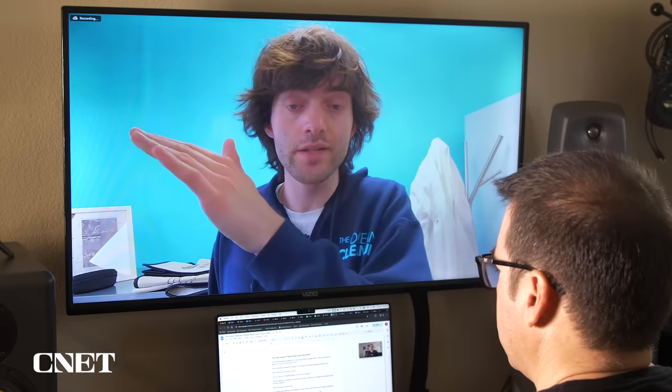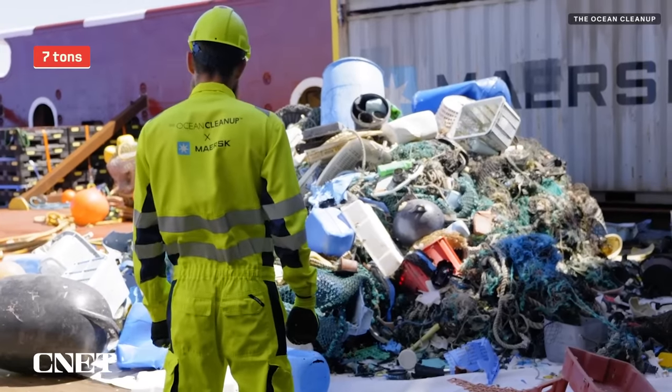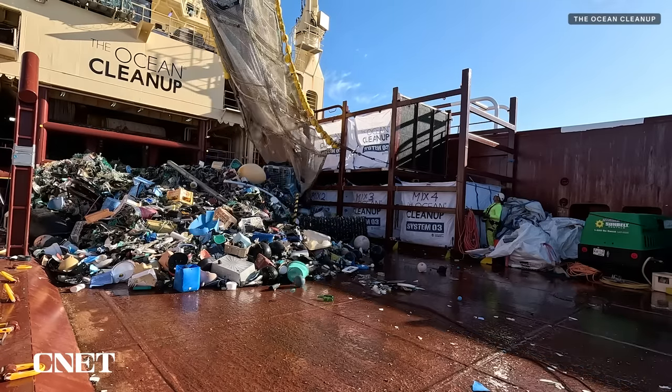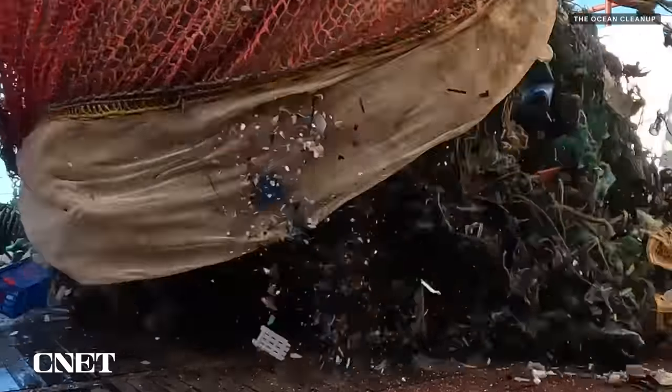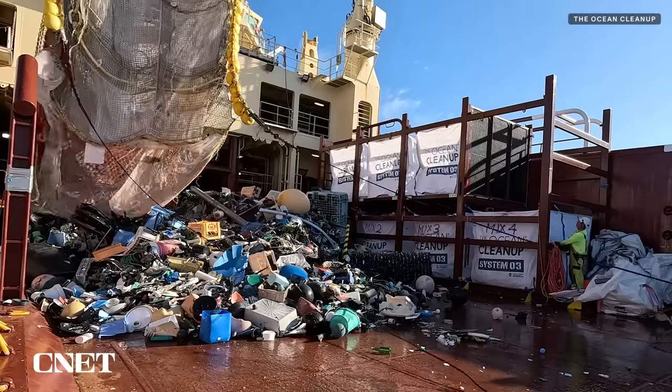Since we started with System 2 in 2021 we've seen a steady increase in the amount of catches we've had. The first expedition we did we caught about seven tons of plastic, and in late 2023 — two years later — we went up to 45 tons in a single trip, and this year we hope to do even better than that. The magical number that we're aiming for is 100 kilos per hour; if we hit that with a decently sized fleet of cleanup systems we can actually clean up the patch within 10 years. Beyond that we want to get to 200 kilos, 300 kilos, but at least the 100 kilo per hour mark really puts us in the realm of being ready to start the scale-up.